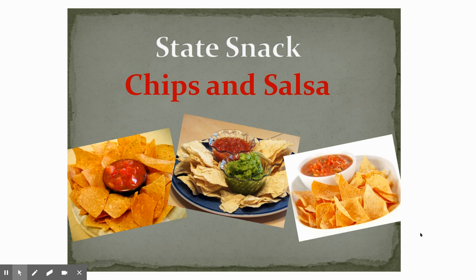Our Texas state snack is chips and salsa. So if you like chips and salsa, it is the Texas state snack.